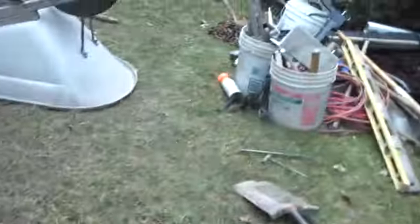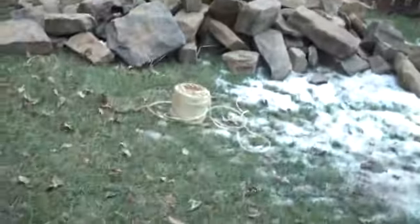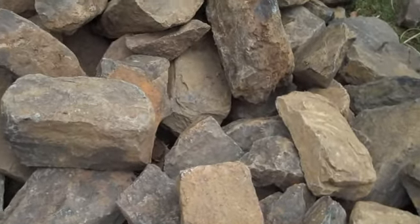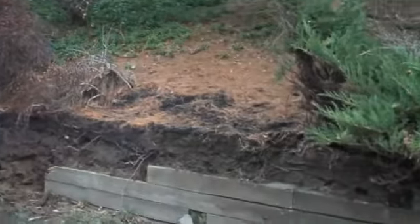As we pan over here, here's some more of the material that we're going to use. It's a great natural PA field stone wall stone and it's just a great look for this type of setting, which is kind of a more naturalistic setting.